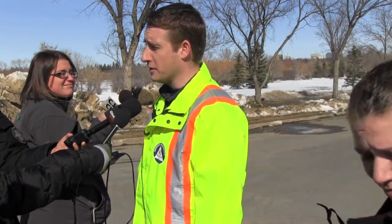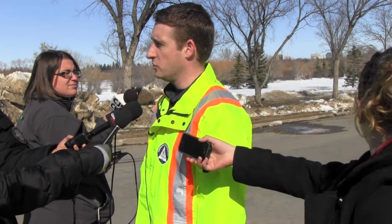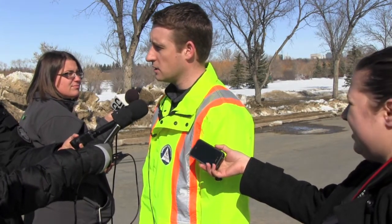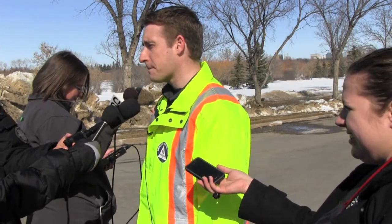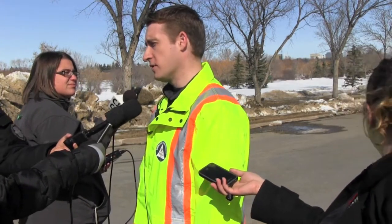I think it's about 1,200 sandbags to a five-foot-high dike over a meter — something like that, but I can check with the folks, they've got those measurements. At this location we're doing about 300 meters of the HESCO barriers.